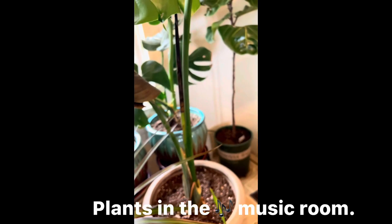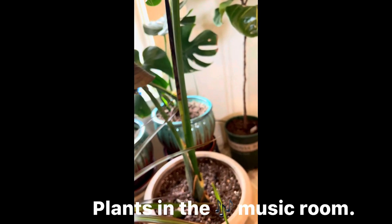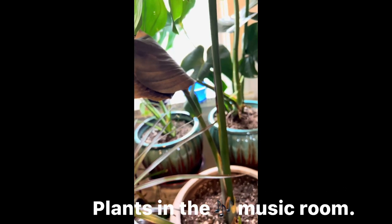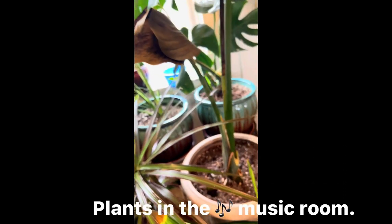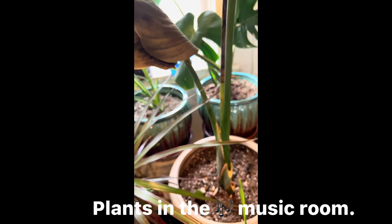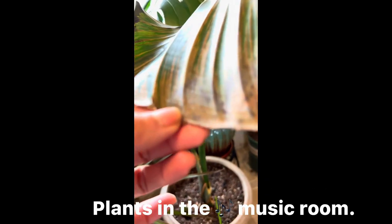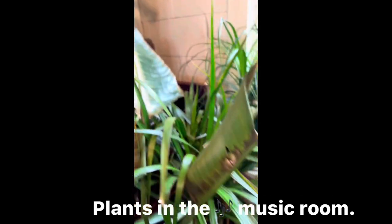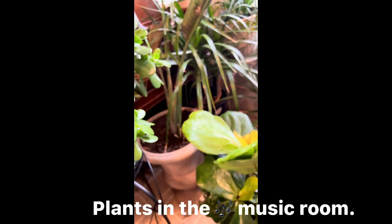I'm not going to show you my bird of paradise because I left it outside when it was cold and the leaves got burned. I do not like very cold temperatures outside. But I'm going to chop it to grow a new leaf.